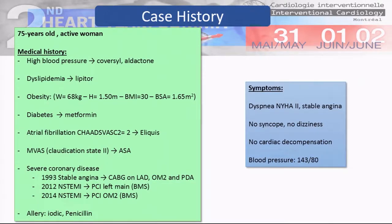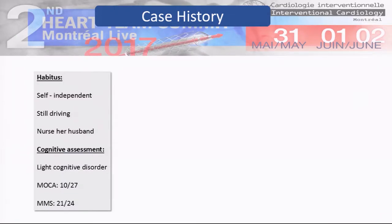She never had a syncope or dizziness. At this time she was hospitalized for pulmonary edema. She is a self-independent person and she nursed her husband, who has Alzheimer's.